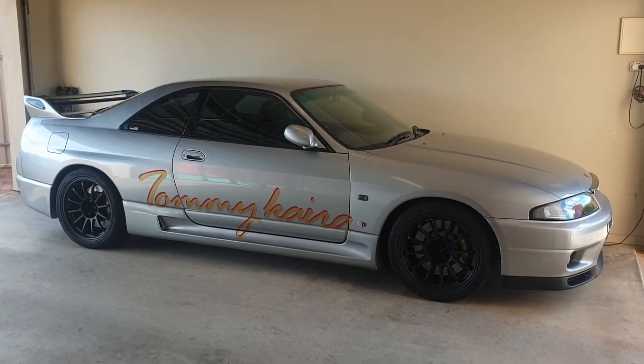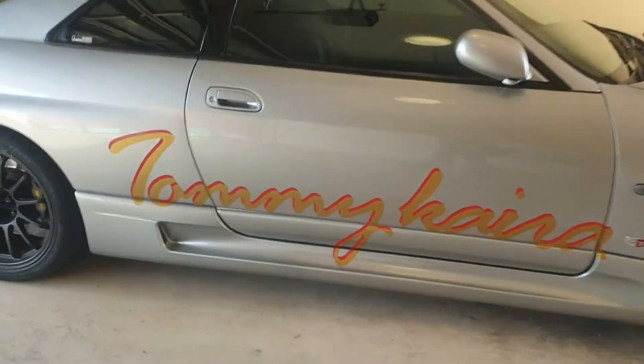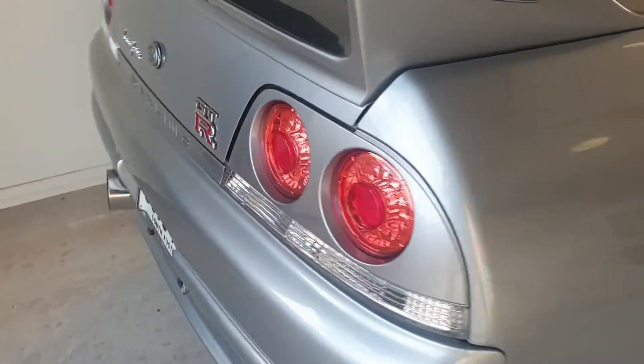This is my Tommy Kira R33 GTR. I've had it for about 10 years now. Just going to give you a bit of a walk around.